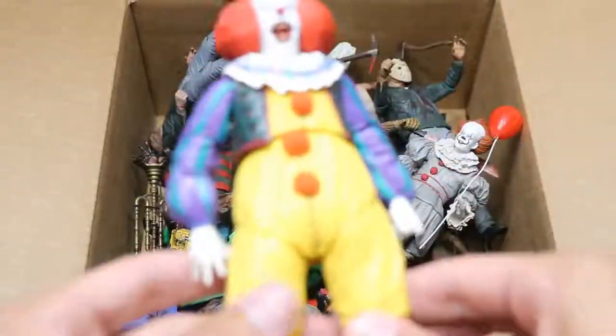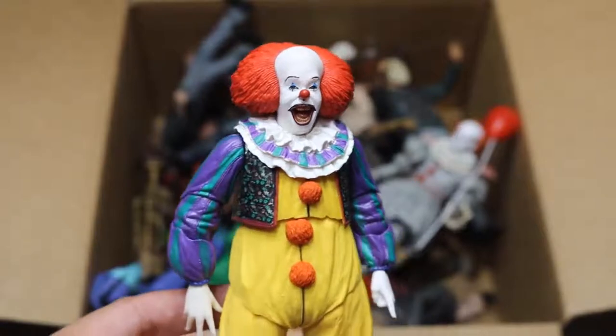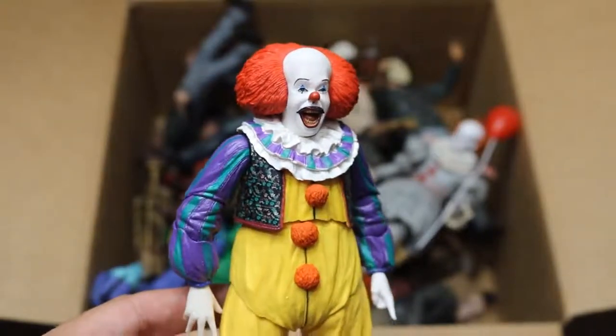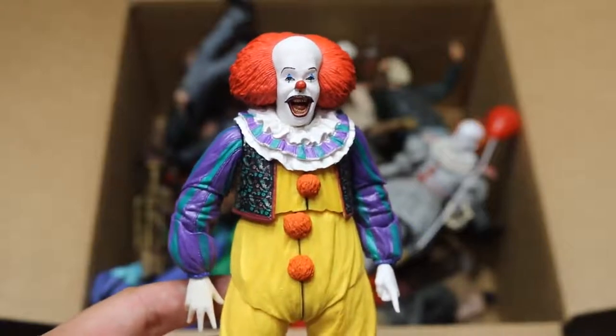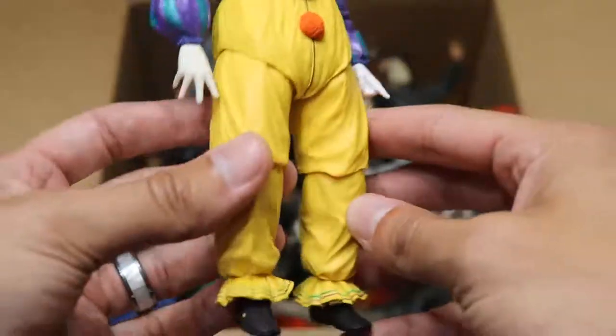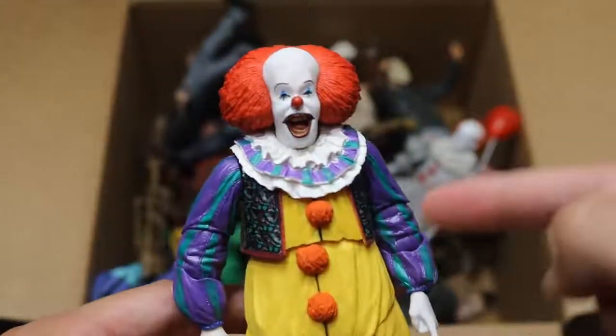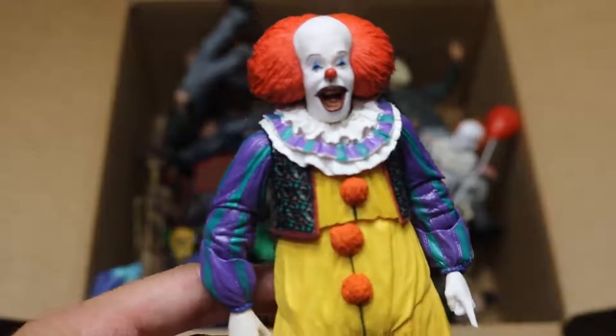The first figure we have is the brand new NECA Pennywise. This is the first version — not the remake. I don't even remember the year this was released; I don't think I was born just yet. But this is the Tim Curry Pennywise, and this figure is very nice, very good detail. This figure has not made an appearance in a setup video, so maybe in another week and a half or two he'll make a debut in the WWE figure setup.